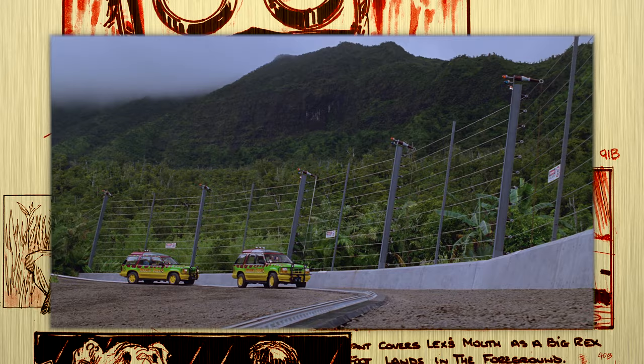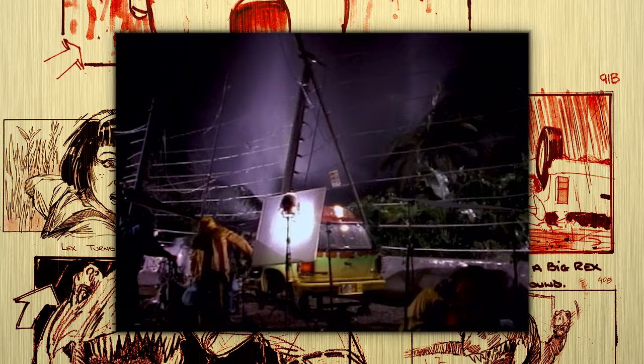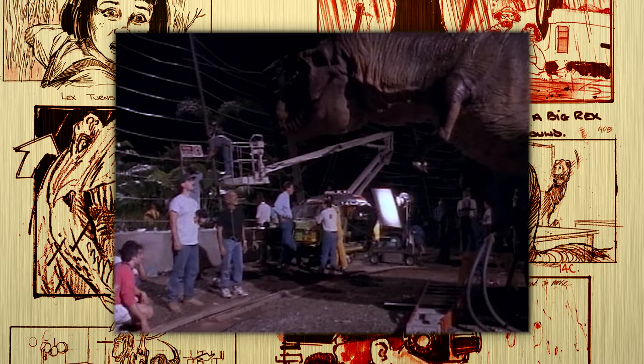Thanks to Michael Lanteri and the set and effects departments, the world the Tyrannosaurus is forced to inhabit comes to life. They built an eerie 24-foot fence to keep the creature out in both Kauai and Warner Bros. Stage 16, setting the scene as both beautiful and formidable. The T-Rex that Winston's team built stood 20 feet tall, 40 feet long, and clocked in at over 13,000 pounds. Originally, they had planned several pre-programmed movements for the creature so that it would be easy to do multiple takes, but that didn't pan out.